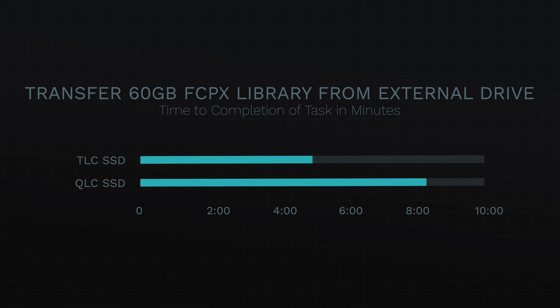I also tried transferring a larger 60-gigabyte video project from an external USB 3.0 flash drive to both the TLC and QLC drive, and this actually had a huge difference that I did not expect. The TLC drive took four minutes and 53 seconds to complete the process, while the QLC drive took eight minutes and 21 seconds — almost twice as long. This is a massive difference, especially when you're under the impression that you're buying newer technology where speed is the main factor, but as you can see, newer doesn't always mean better in every category.